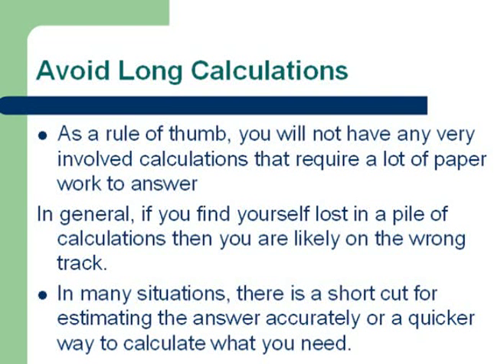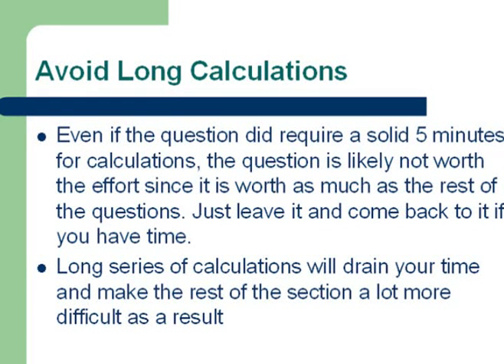As a general rule of thumb, you will not have any very involved calculations that require a lot of paperwork to solve. So if you find yourself lost in a pile of calculations, you are likely on the wrong track. In many situations, there is a shortcut for estimating the answer accurately or a quicker way to calculate what you need. The question is often designed to trap people in calculations if they don't make the proper realization. Even if a question did require a lot of calculations, it is most likely not worth the effort since that question is worth the same as all the others — so sometimes it's better to skip it and come back at the end.